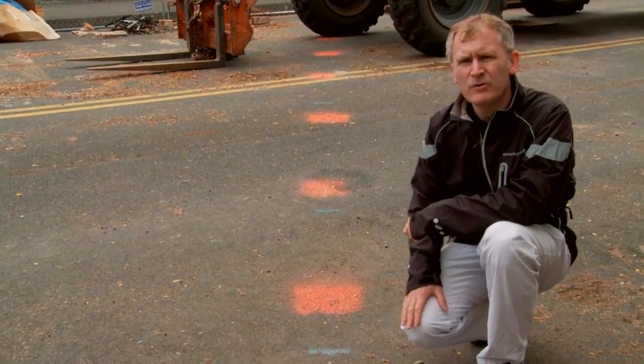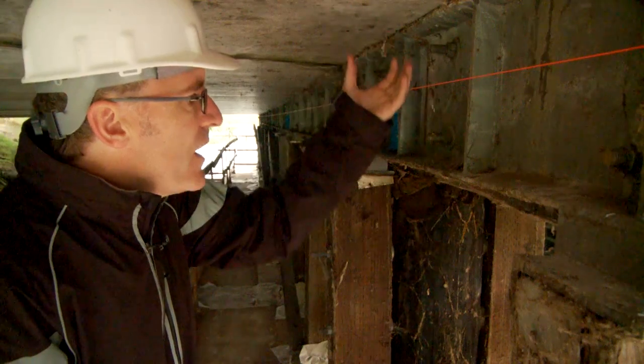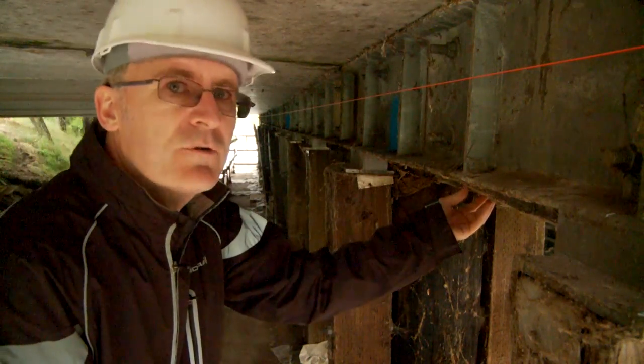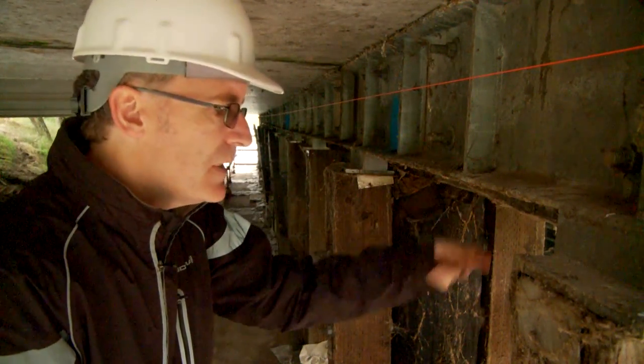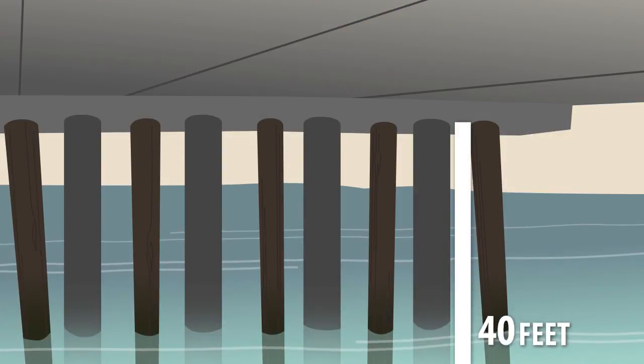Our plan is to core a hole in the bridge deck from above, and then to install, using a large drill rig, new steel piling that will go through this hole, down through this old deteriorated timber beam into the riverbed, probably for a depth of 40 to 60 feet.